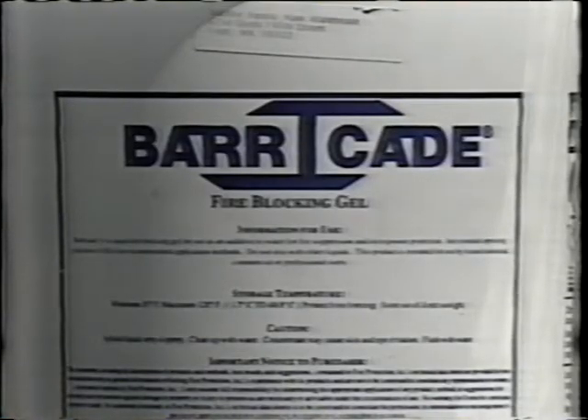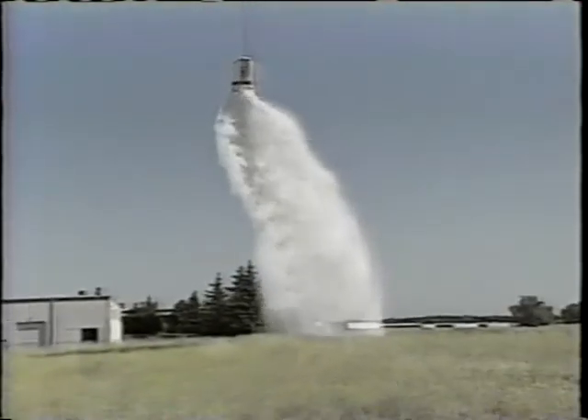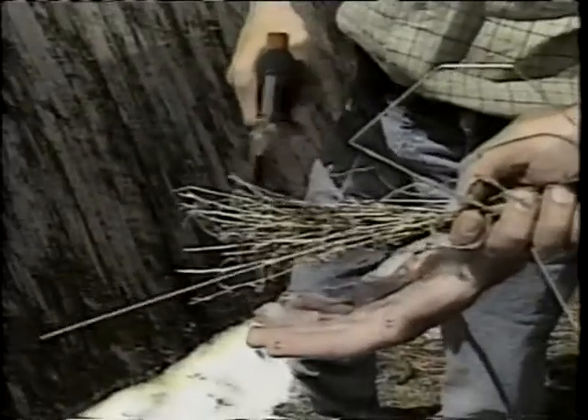Barricade, interestingly, is made from the same water-absorbing polymers that let diapers hold liquid. It lasts up to 12 hours and washes off with water. The CDF doesn't currently use Barricade, but they say this summer they're going to test a similar firefighting gel in both Siskiyou and Fresno counties. The CDF says Barricade is expensive, but in their view it is worth the investment.